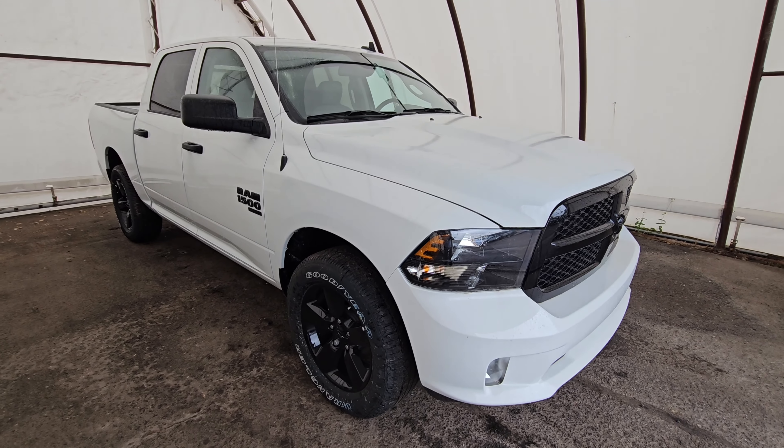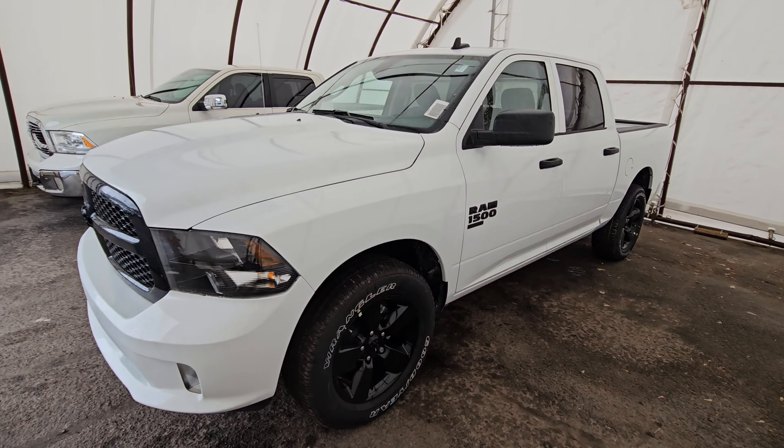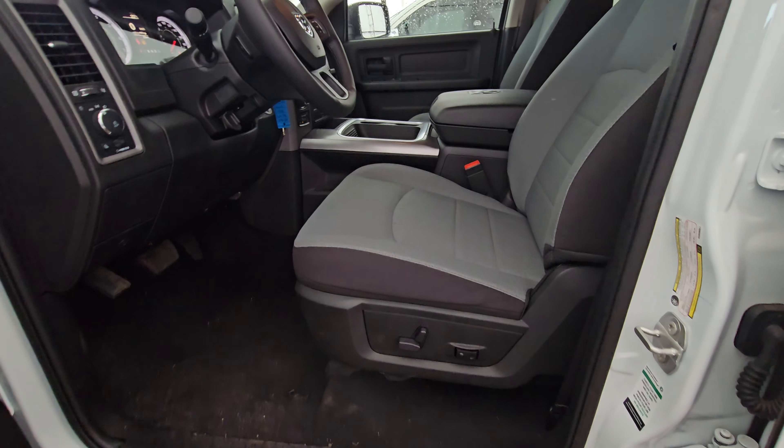Starting from the exterior, this vehicle has the Night Edition package with additional fog lights and beautiful 20-inch black rims. It also comes with a remote starter and backup camera. Let's check the inside — electric adjustment seats with back support.